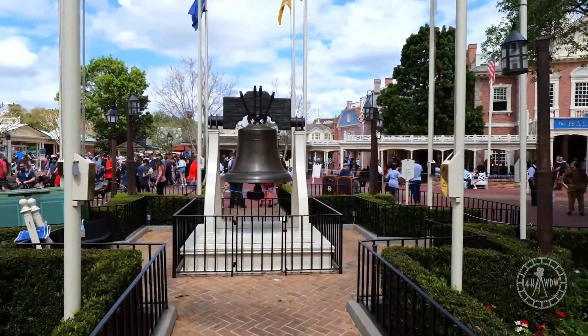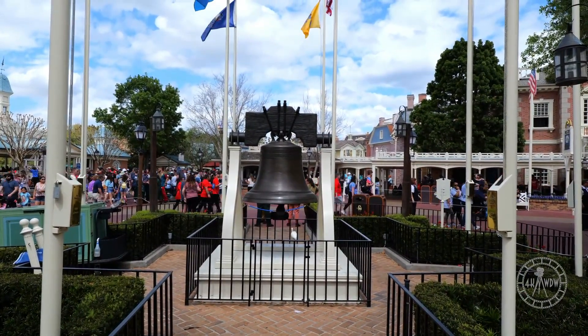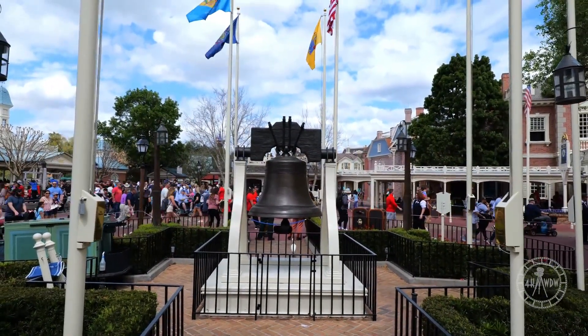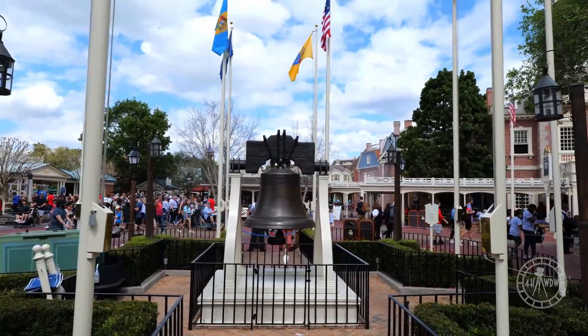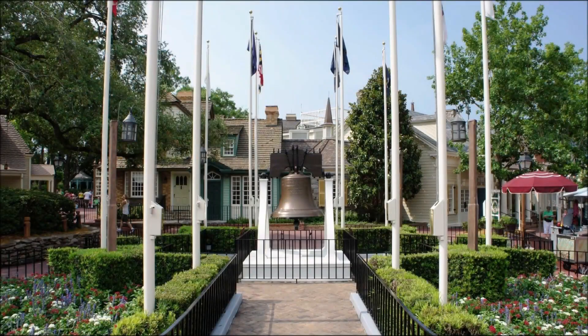Between the Liberty Tree Tavern and the Liberty Tree stands a replica of the Liberty Bell that was in Philadelphia. It was cast for Walt Disney World Resort in 1989 using the exact same mold as the original Liberty Bell, and placed into its present location just in time for the 1989 Independence Day celebration. Around the bell there are 13 flags that represent the original 13 colonies.